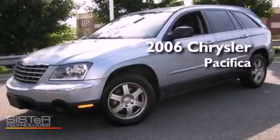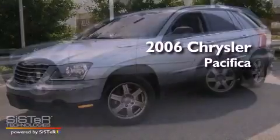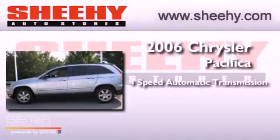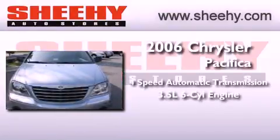This is a 2006 Chrysler Pacifica. This crossover has an automatic transmission and a 3.5 liter V6.